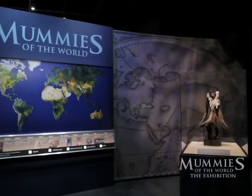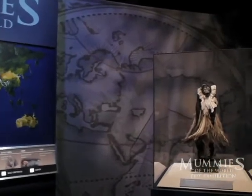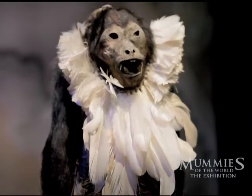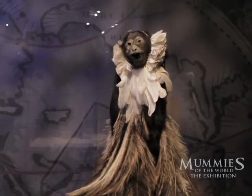One of the fascinating animal mummies in this exhibition is a monkey from South America — we know it's from Argentina. It's been stuffed with grasses but is otherwise naturally preserved. What's unusual is that it also has a feathered skirt and feathered headdress. Unfortunately we don't really know the meaning behind the feathered skirt and headdress, and I admit it's one of those things that really puzzles me.